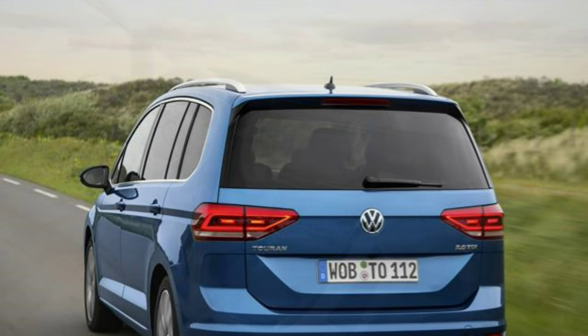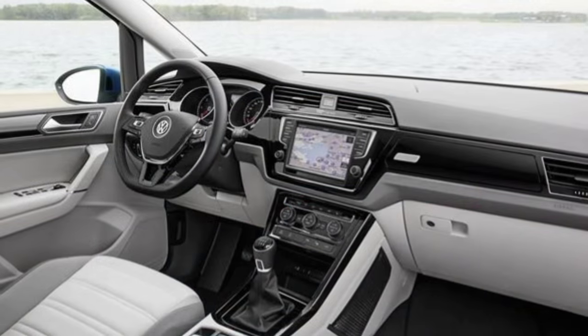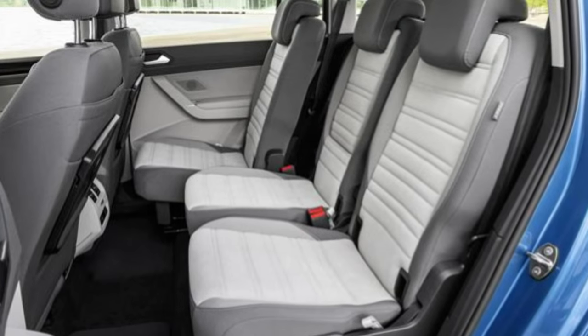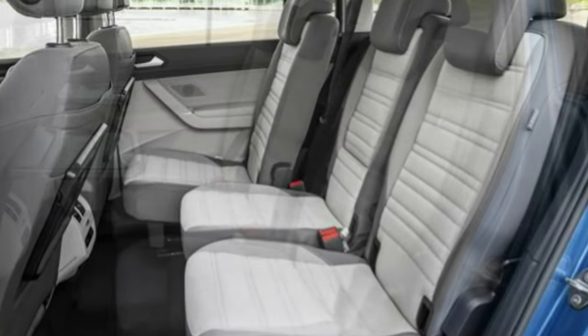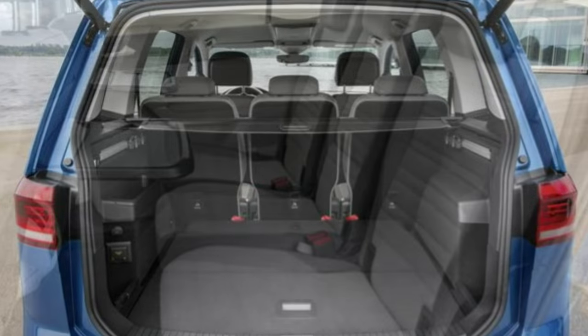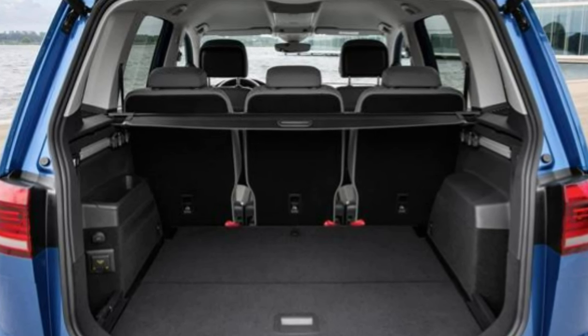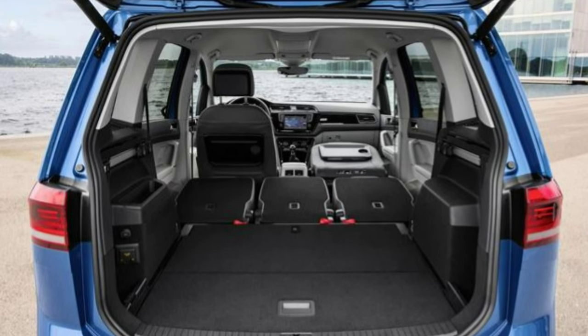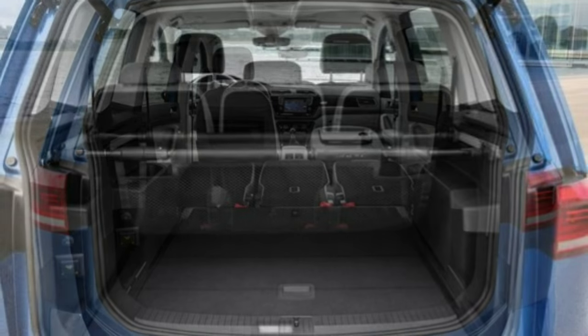The good news is that the next generation Touran has arrived. Unveiled at the Geneva Motor Show in March, the new car is larger, lighter, more efficient, and loaded with more kit than ever before. Very much geared to family life, the new Touran comes with seven seats as standard and, thanks to a growth spurt, offers more space inside with more luggage capacity too.